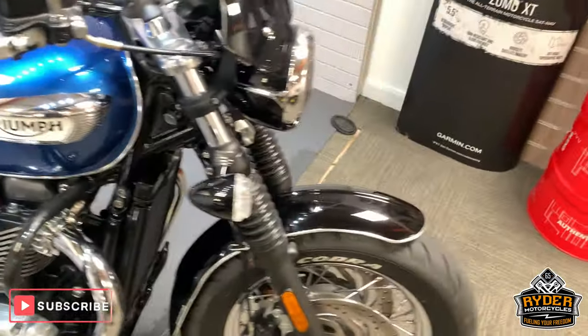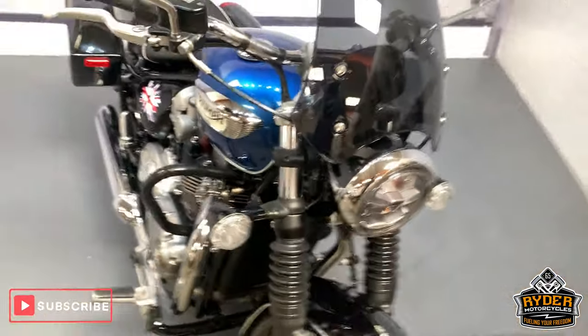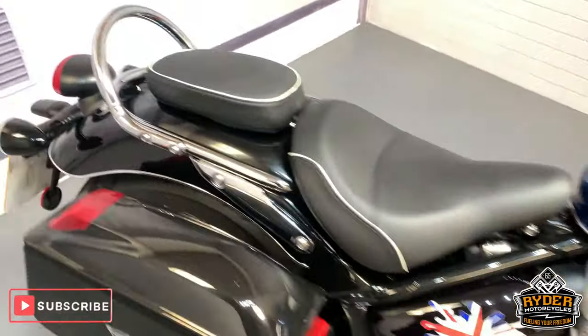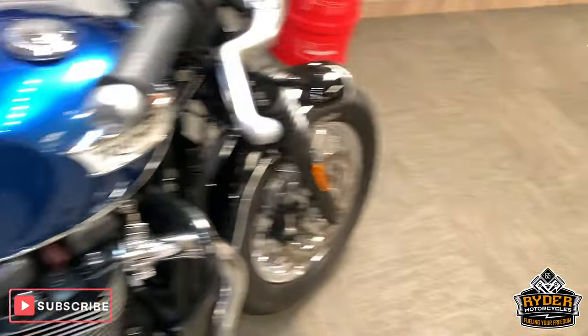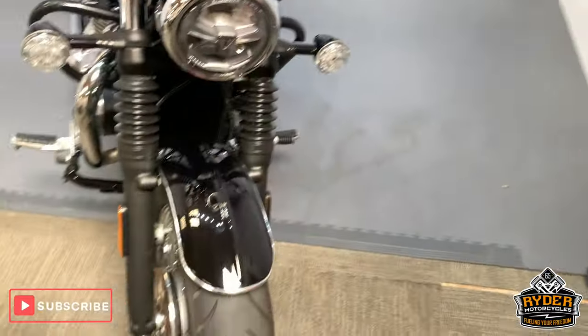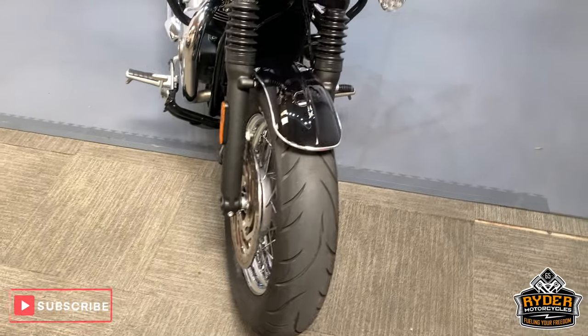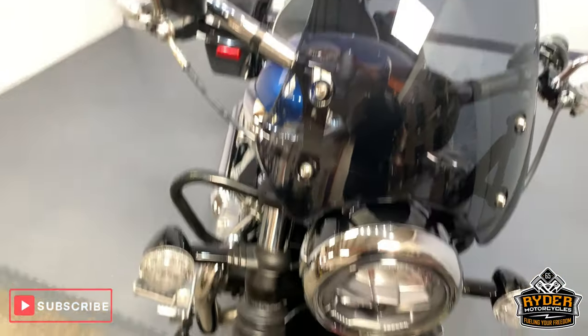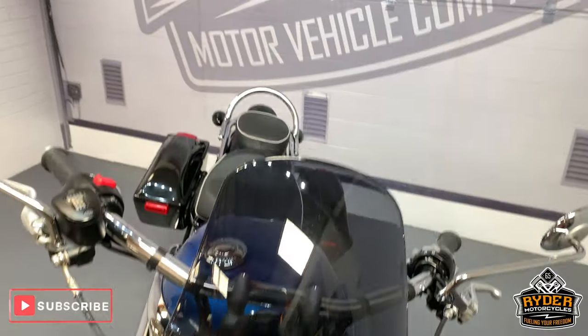Right, today in our showroom is this rather nice Triumph Speedmaster 1200 Bonneville. This is a 69 plate with just over 2,000 miles. This is the last video that we do with the bike now that it's been valeted, and I'll show you around the bike — show you what it's got, what it hasn't got, etc.